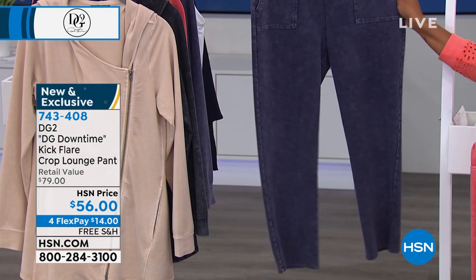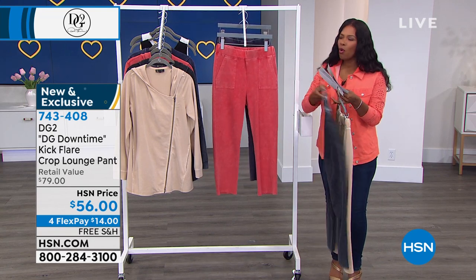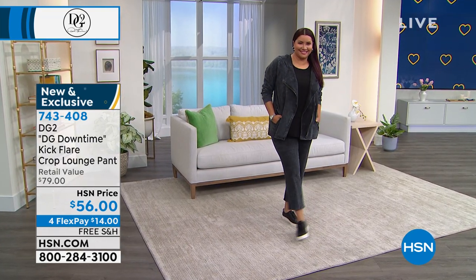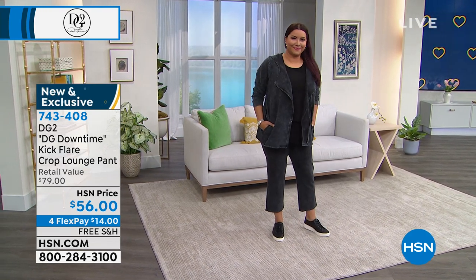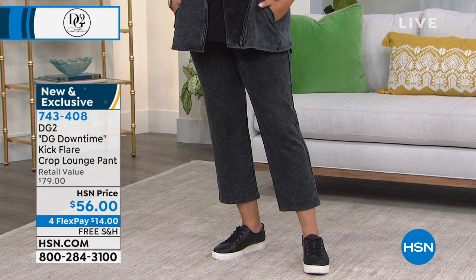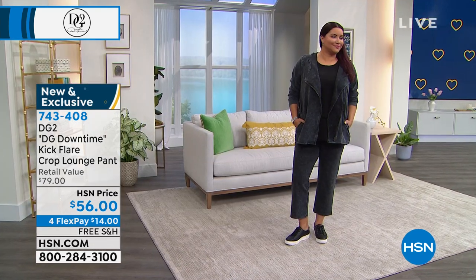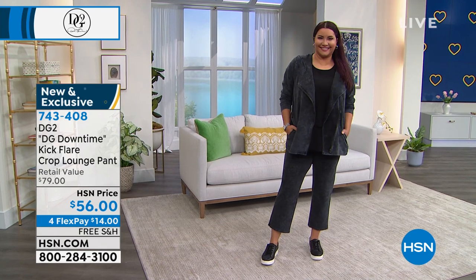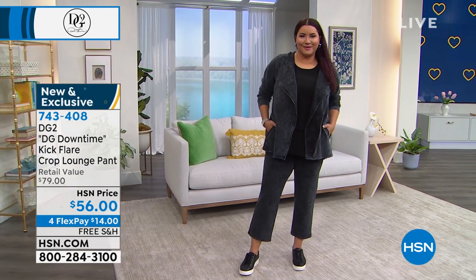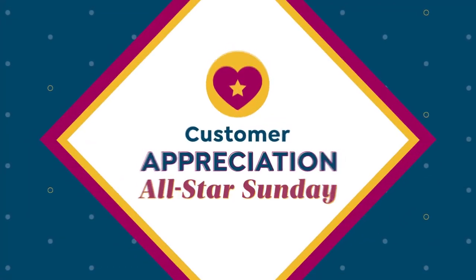They look like they're already your favorite pants — like you've washed them a hundred times. Look at how great Annette looks: she looks great, comfortable, and still stylish. Even the hooded jacket she's wearing goes along with these pants so you can be comfy and relaxed without letting it all go — you can still have style. Item number 7-4-3-4-0-8 for those pants. Full presentation coming up in just a few moments.